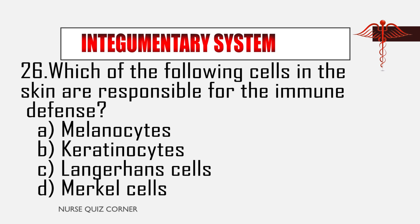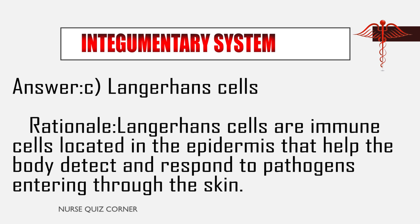Question 26: Which of the following cells in the skin are responsible for the immune defense? A. Melanocytes, B. Keratinocytes, C. Langerhans cells, D. Merkel cells. Answer: C. Langerhans cells. Rationale: Langerhans cells are immune cells located in the epidermis that help the body detect and respond to pathogens entering through the skin.